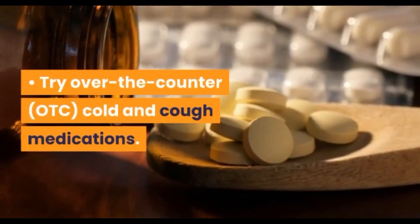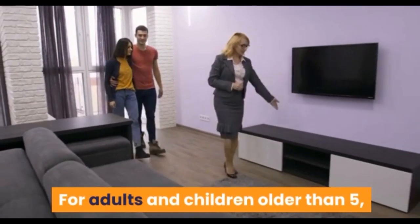Over-the-counter cold medications for adults and children older than five: over-the-counter decongestants, antihistamines, and pain relievers might offer some symptom relief.